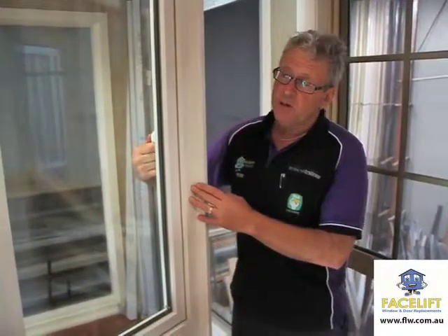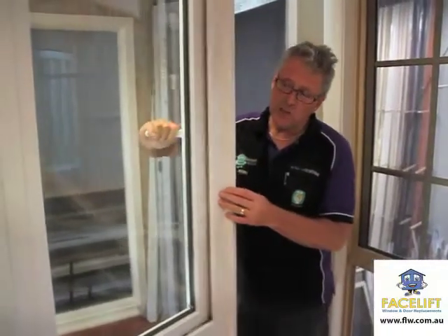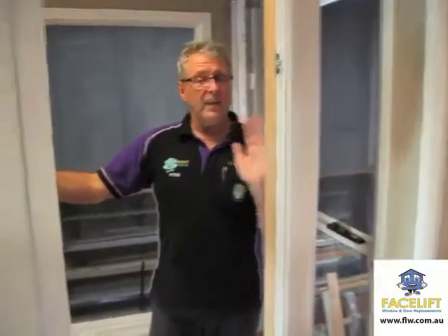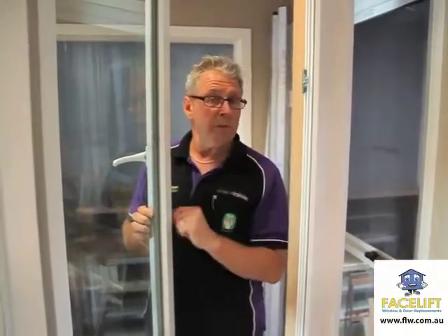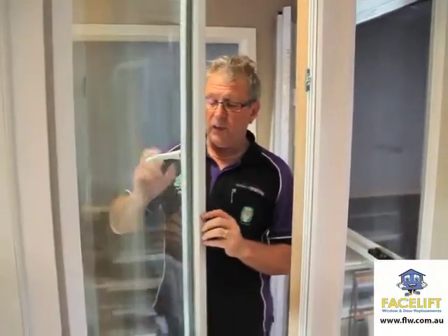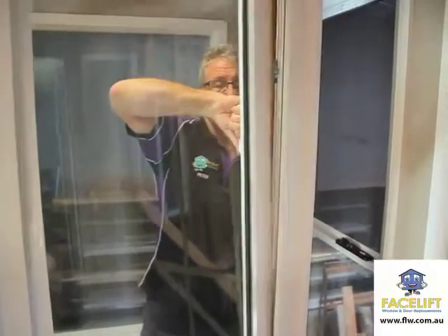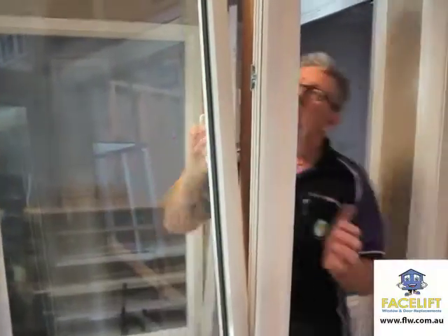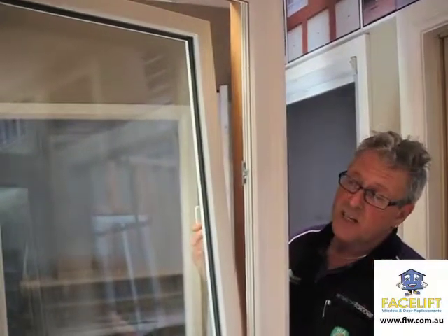This particular window here is what we call a tilt and turn, so we can open the actual sash itself and open the window like that. The advantage of this is you can clean the window from inside without a problem. So if you've got a second storey balcony, this would be perfect. The other option is the tilt and turn where the sash pulls in, so you do get the airflow coming up through there — that's really fantastic.